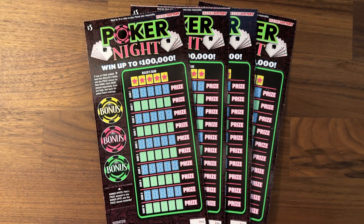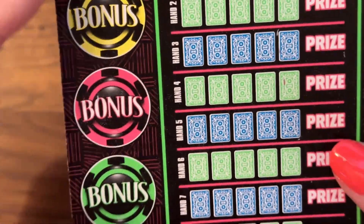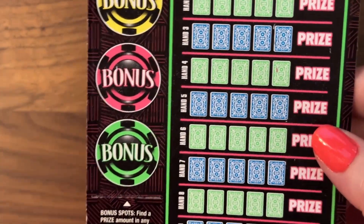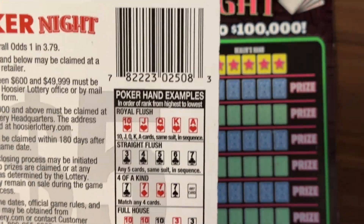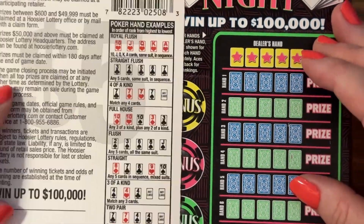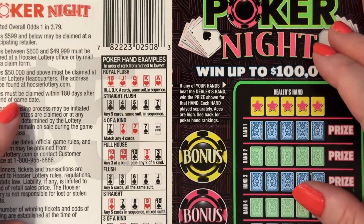Today I have tickets $45 through $48, and I'm gonna go ahead and zoom in for the next part and we'll just kind of learn as we go. Basically we are looking to beat the dealer's hand, but also we're looking for bonus spots here — some kind of monetary value. On the back, the odds are 1 in 3.79, and this is where you find your poker hand examples in case you haven't played in a while.